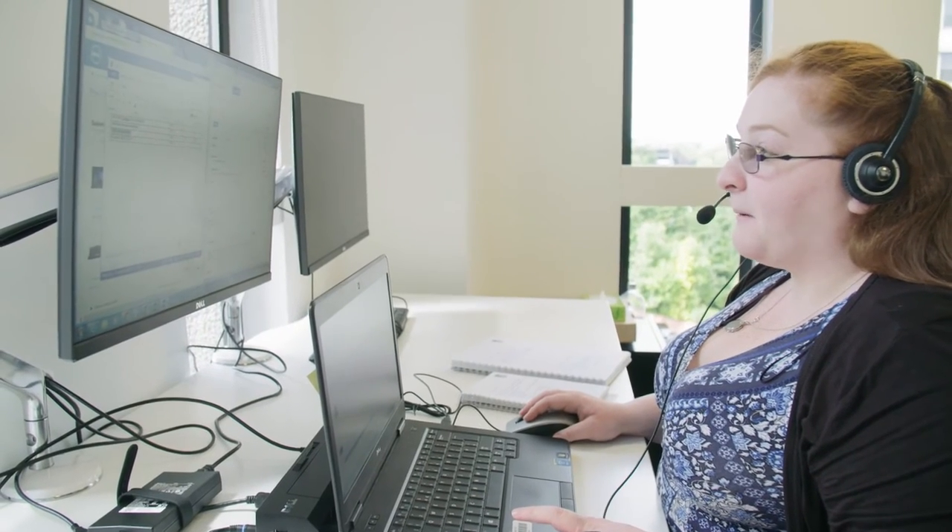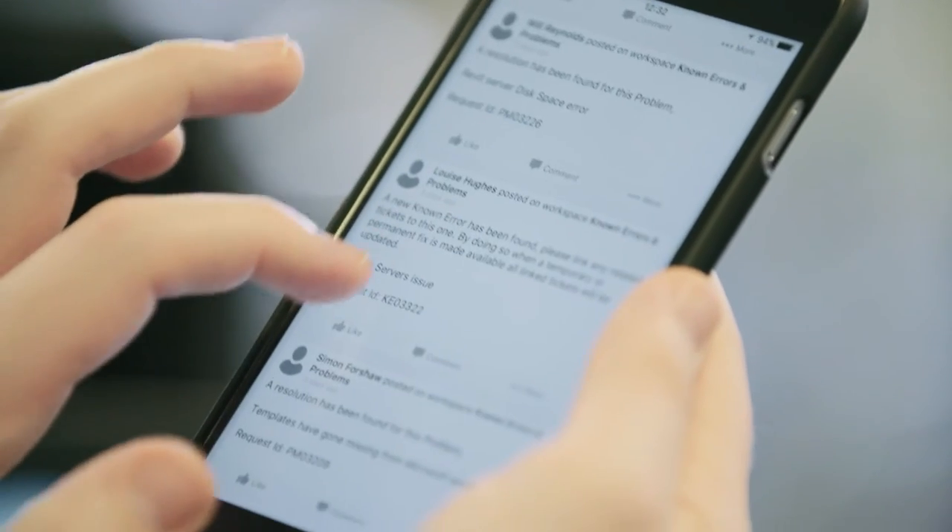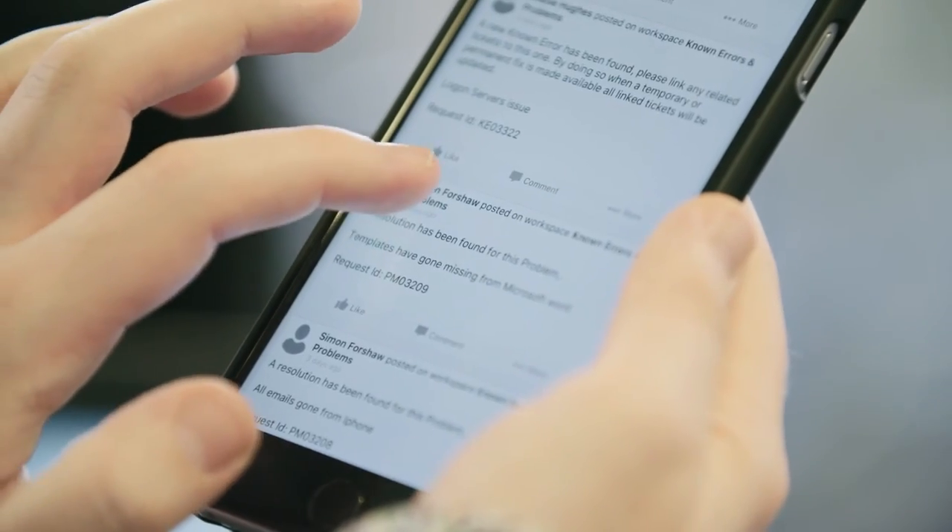Work has definitely adopted a more collaborative approach quickly and easily. They can look at each other's queues and see what outstanding requests we've got. It encourages a lot more communication. Using the boards facility in HomeBuild and the news feed, it's almost like a fun competition — thinking how many tickets can I resolve. It's something that's really motivated and got everyone quite excited about working on a service desk.